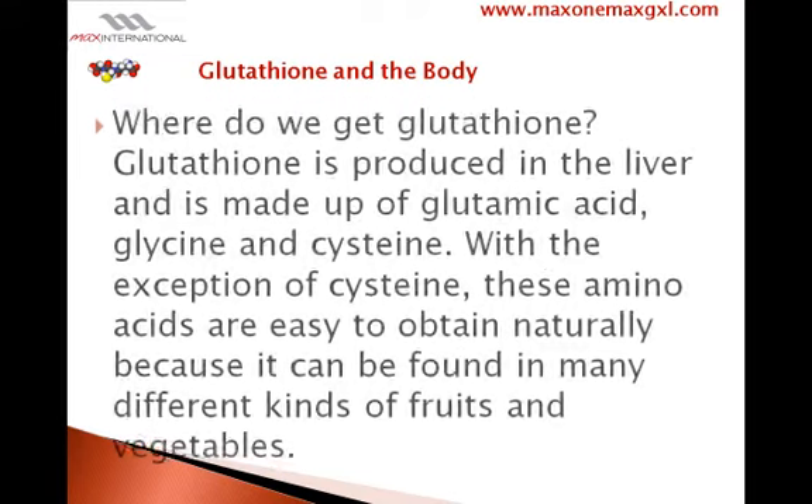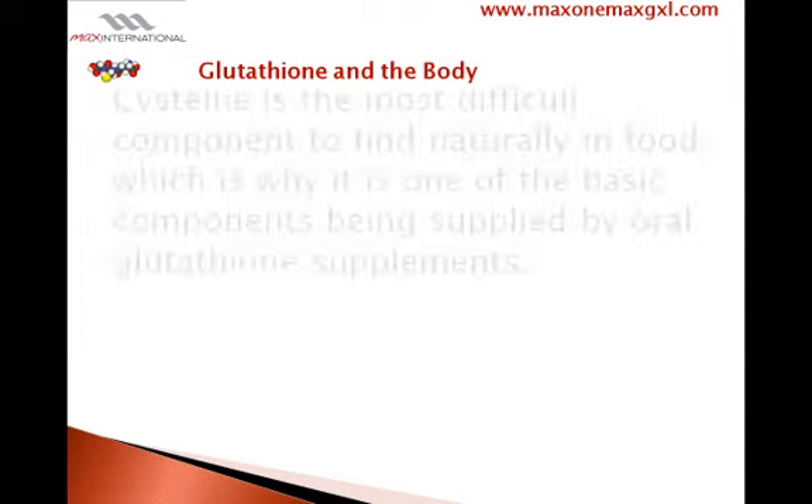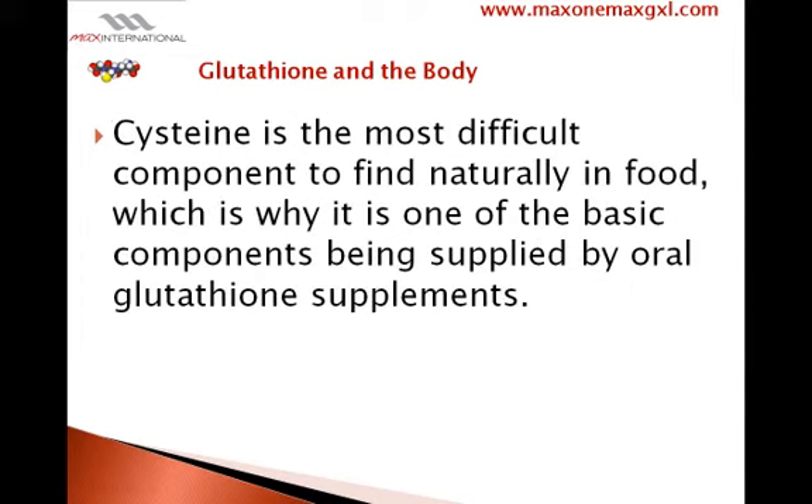Where do we get glutathione? Glutathione is produced in the liver and is made of glutamic acid, glycine, and cysteine. With the exception of cysteine, these amino acids are easy to obtain naturally because they can be found in many different kinds of fruits and vegetables. Cysteine is the most difficult component to find naturally in food, which is why it is one of the basic components being supplied by oral glutathione supplements.